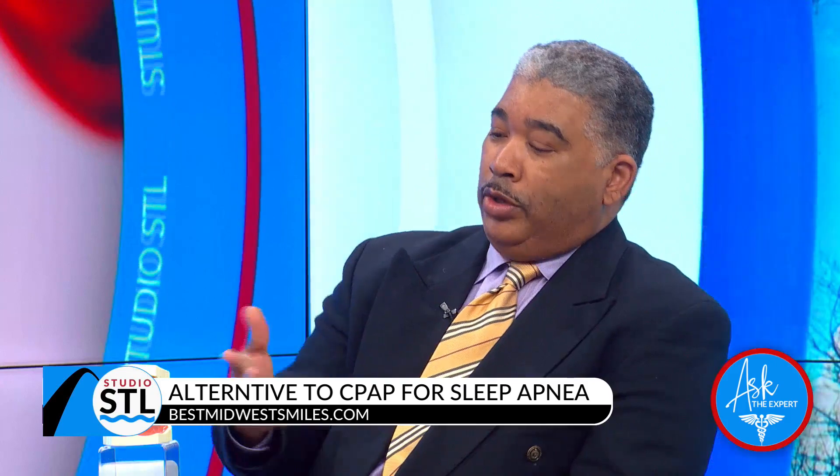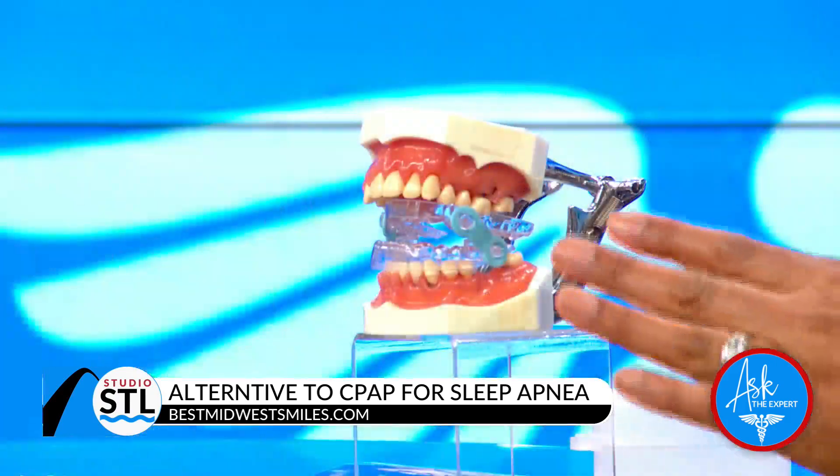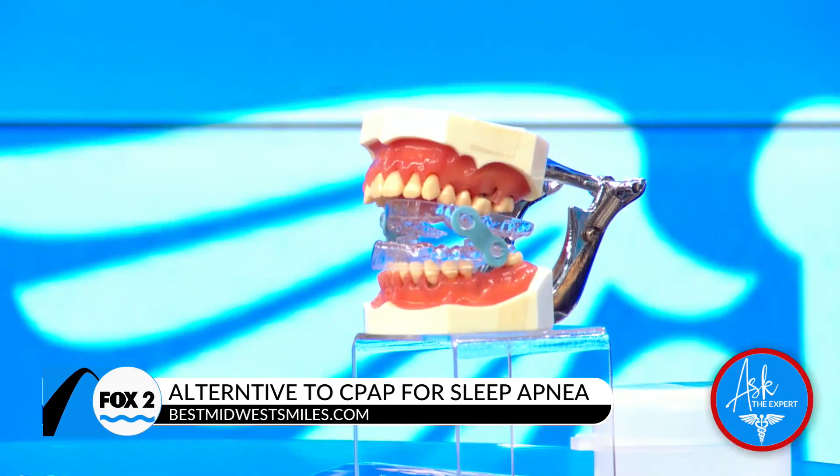What we did is come up with an idea to fabricate an oral device. As you can see, this is an example of what the device looks like. Pretty simple, easy, transportable — you can take it out of town with you and it allows you to be able to sleep in any position that you want.